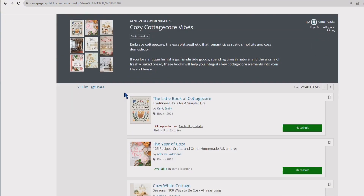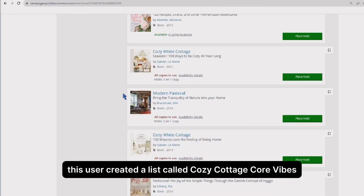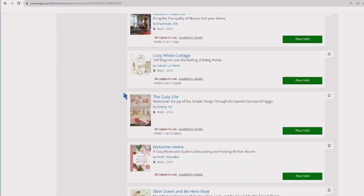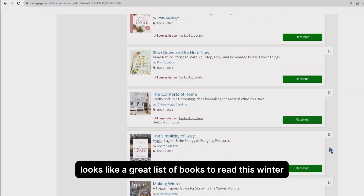For example, this user created a list called Cozy Cottagecore Vibes. Looks like a great list of books to read this winter. All of the books on these lists are available through the library.